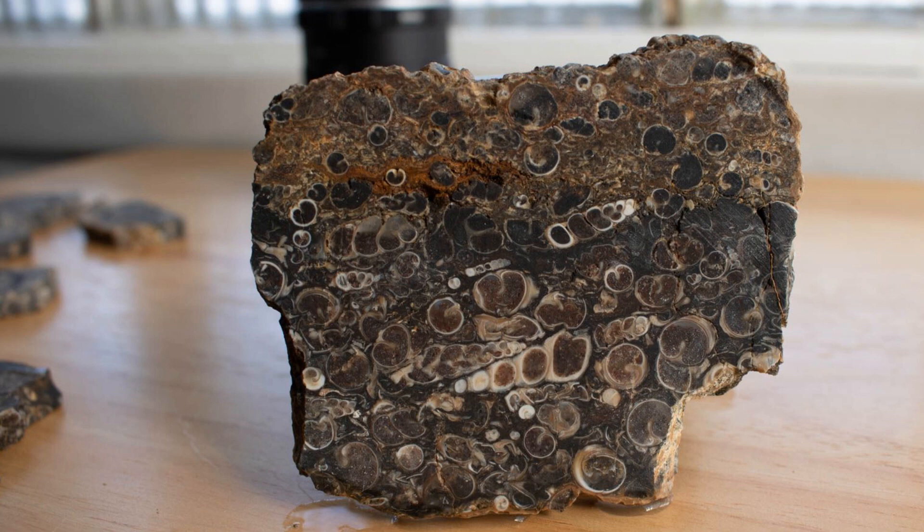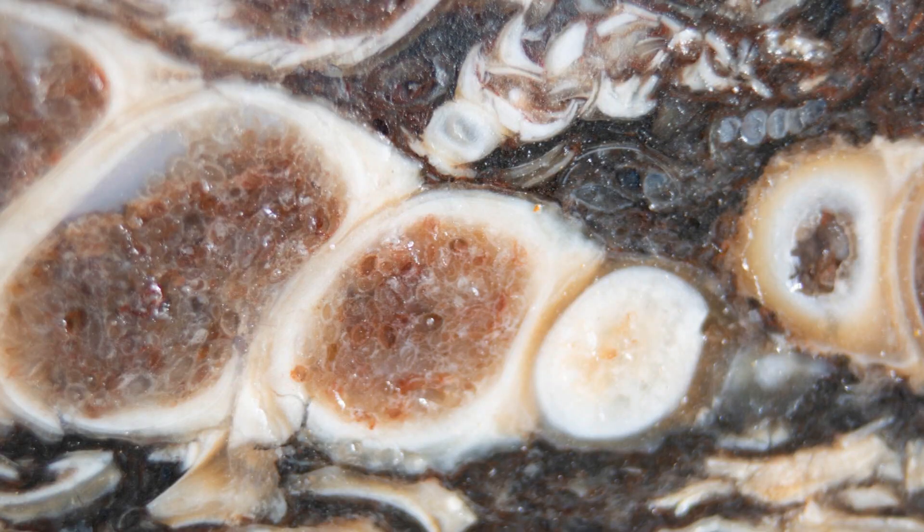Hello, this is Dan Dan the rock man, and today we are going to explore a very cool agate.